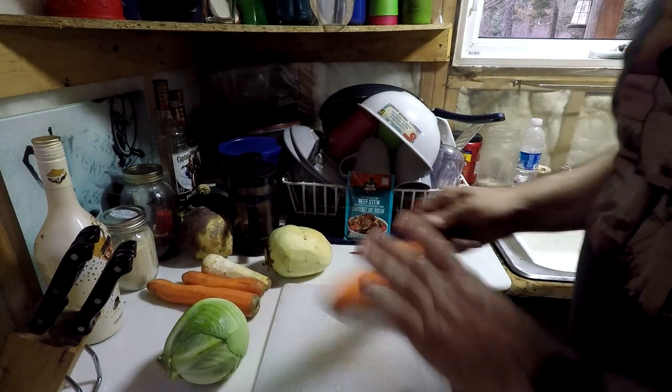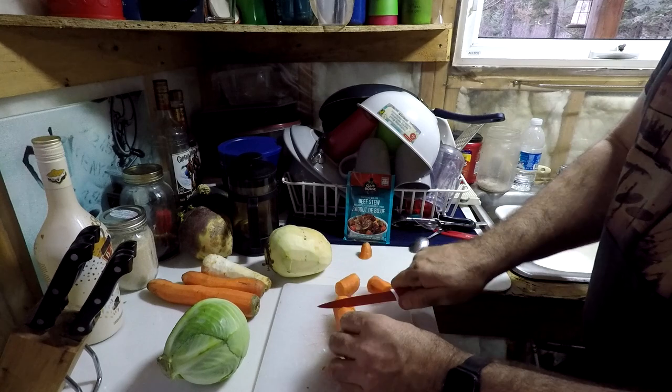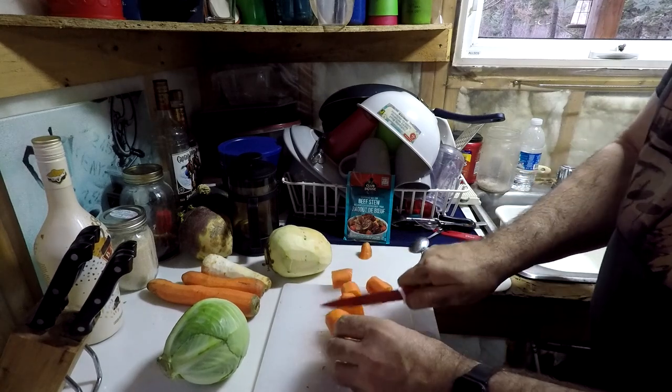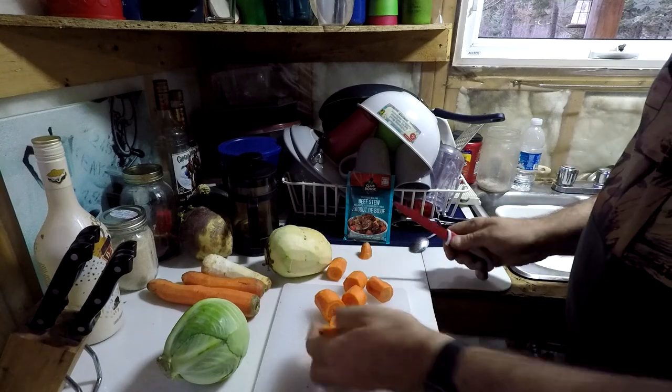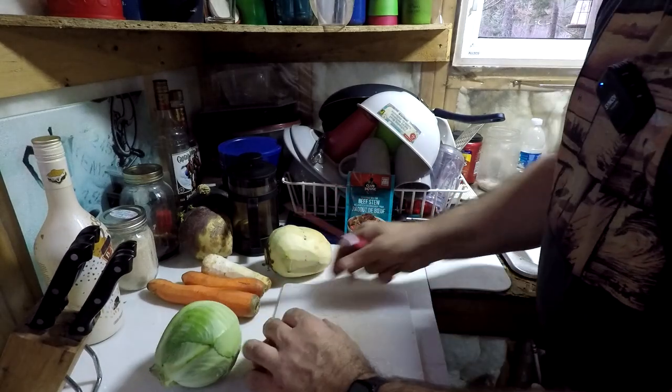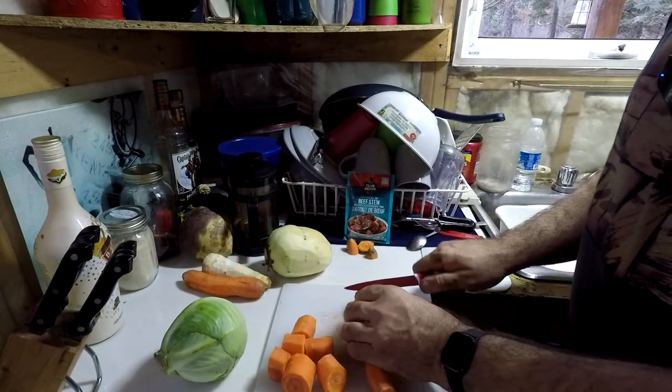I'm going to start chunking up some of my veggies. I've already got these all peeled and I'm going to do them in fairly big chunks — I don't want them real small. This will be just about right because I'm going to let this thing go for a while on the Dutch oven. I've also got a seasoning mix to go in it.